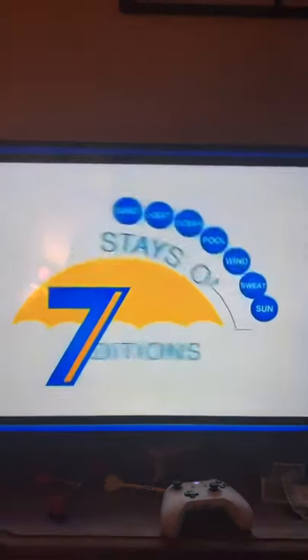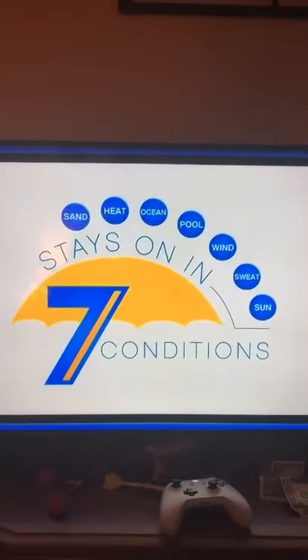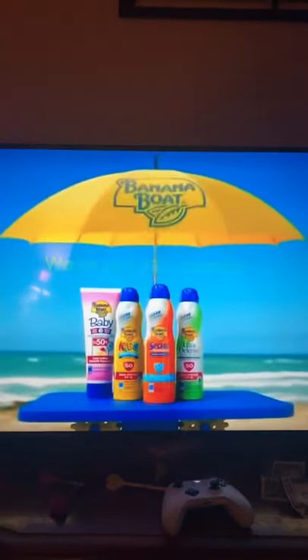Banana Boat stays on in all seven conditions for UVA, UVB protection, and fun. Banana Boat, we've got you covered.